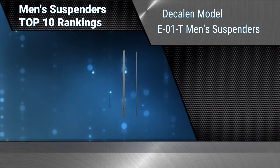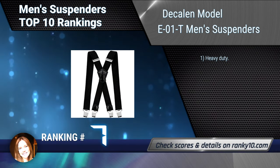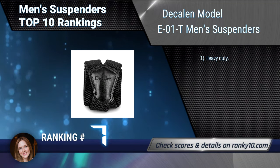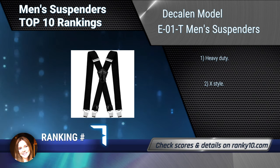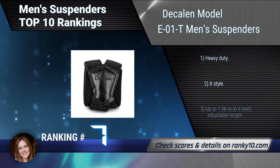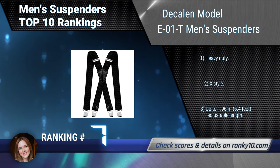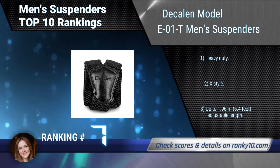Ranking number 7: Decal & Model E01T Men's Suspenders. These are made of 74% polyester and 26% elastidine, with very strong metal clips. They will hold your jeans, ski pants, work pants, or motorcycle pants. Heavy duty, X style. Adjustable length up to 1.96 meters or 6.4 feet.